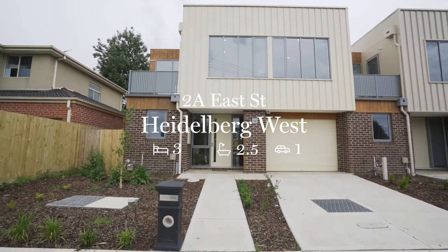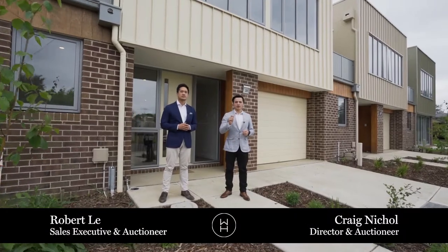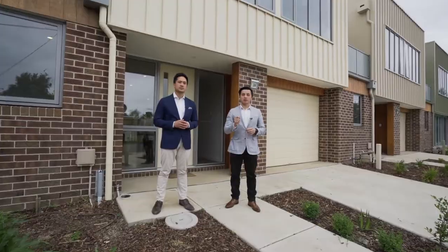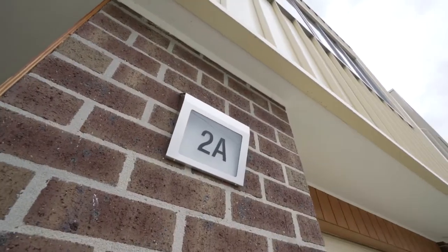2A E Street in Heidelberg West. This is one for the ages — it's no ordinary townhouse. This brand new three-bedroom, two-bathroom property has spacious internal sizings and quality fittings and fixtures throughout. I'm Craig Nichol from William Huxley. I'm Robert Lee. Let's take a walk through.